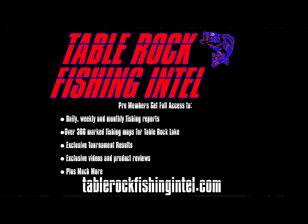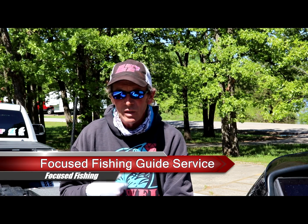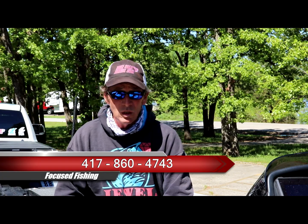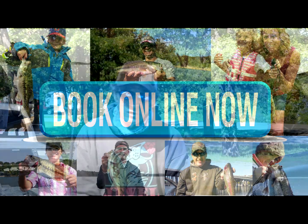Best way to know what's going on and how you're going to catch them before you get down here — join Table Rock Fishing Intel, become a pro member, get all those reports. If you want to hire a guide, give me a call — Focus Fishing Guide Service, 417-860-4743. Hit my website at focusfishing.com to shoot me an email or book online. Thanks for watching — check out Table Rock Fishing Intel, and we'll see you on the water.